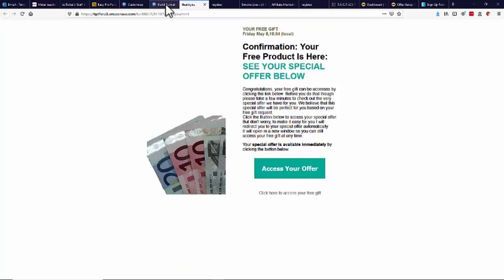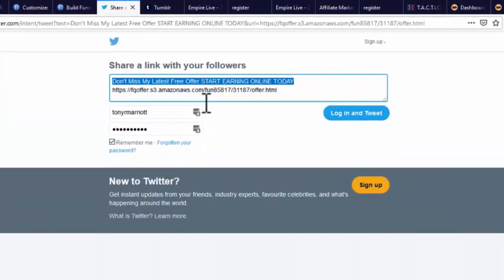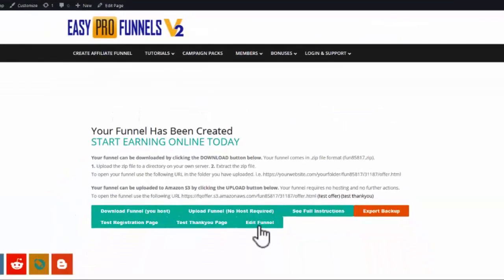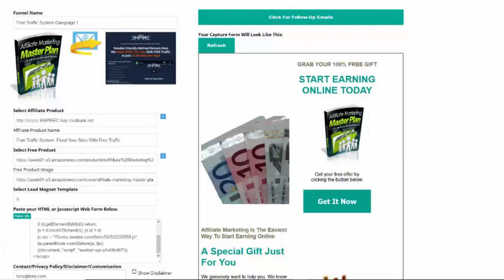You can go back and edit the page as you want. That's how simple it is to create a funnel or an affiliate campaign. We've also got traffic drivers down here — you can send to Facebook, Twitter, Tumblr, and more. If I go to Twitter for instance, it'll open up my Twitter post for me with the message 'Don't miss my latest offer — start earning online today' and it puts the offer link in there for me ready to post. If I'm not happy with anything I can still go back and edit my entire funnel. That's how quick and simple it is to create affiliate funnels — you literally could be earning today. Find the button below and click it.